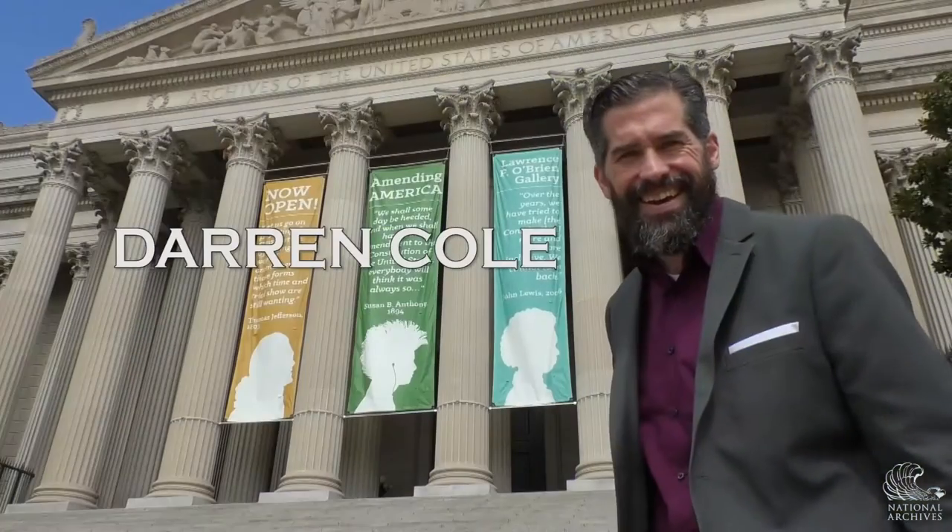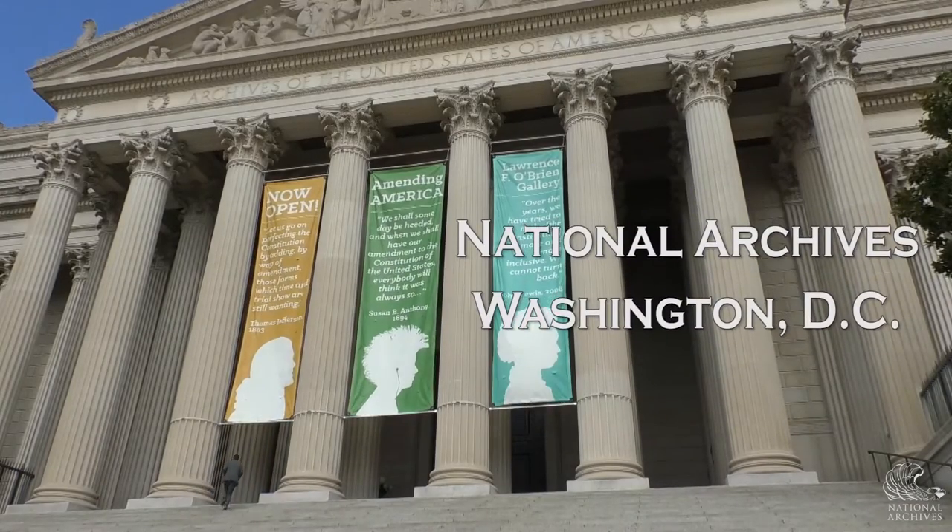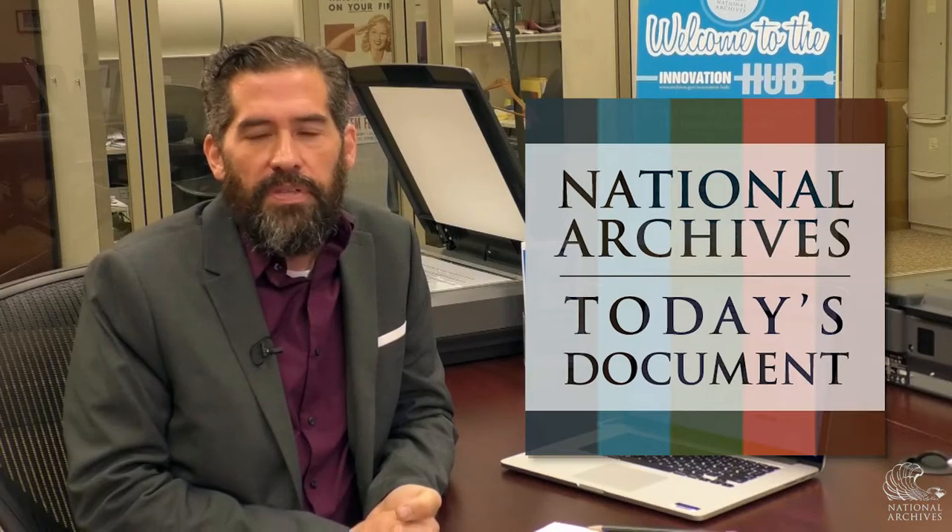My name is Darren Cole. I'm a Digital Engagement Specialist in the Office of Innovation at the National Archives, and I work in the Innovation Hub in Washington, DC. I head up the Today's Document Project here at the National Archives.